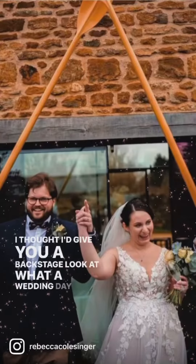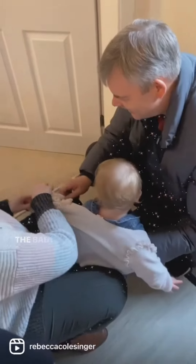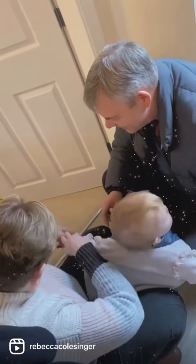I thought I'd give you a backstage look at what a wedding day looks like from my point of view. My husband puts the equipment in the car while I hold on to the baby. Then my parents take my baby to a music class — starting them young. Makeup and hair half done, I'm on my way.